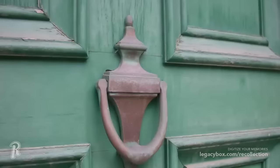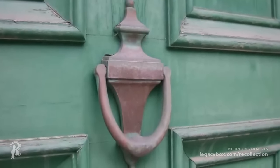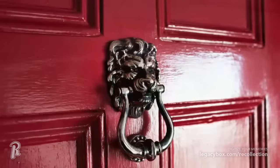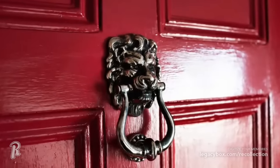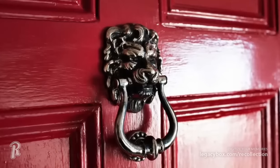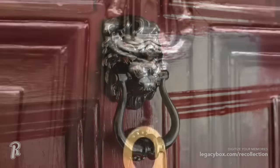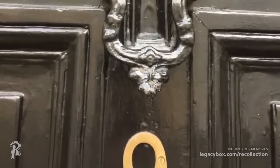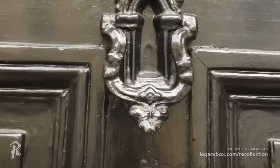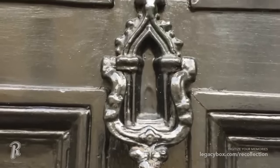A door knocker is a more common feature of a home today, but there is no doubt it probably rarely gets used. With doorbells and camera devices becoming the norm, the door knocker, although very functional, has fallen into a more decorative category. These often large and heavy metal knockers can be traced back thousands of years, to a time when they doubled as door handles. Many older homes still retain this detail, and they add nice character to any home.